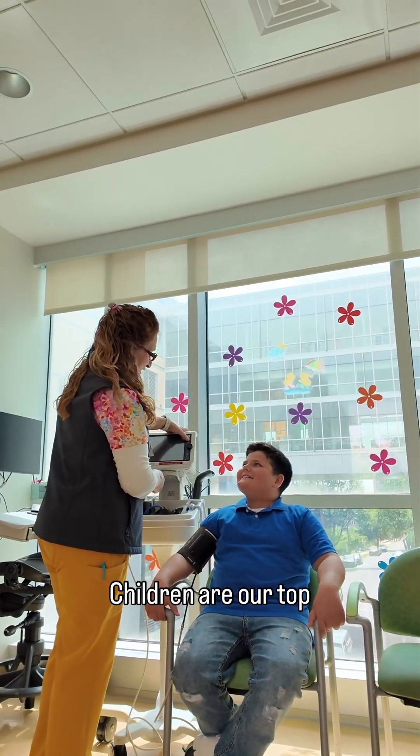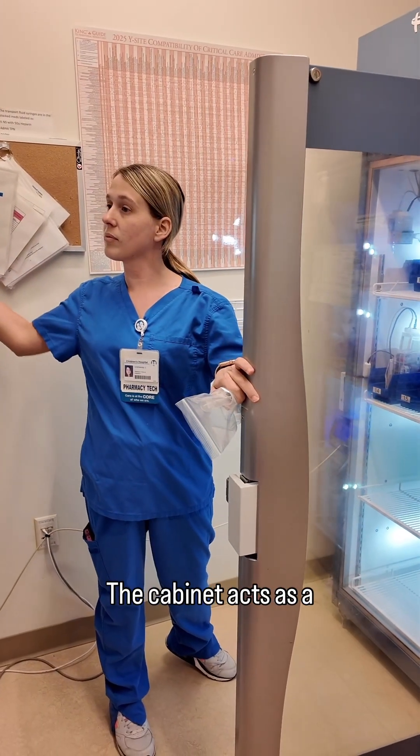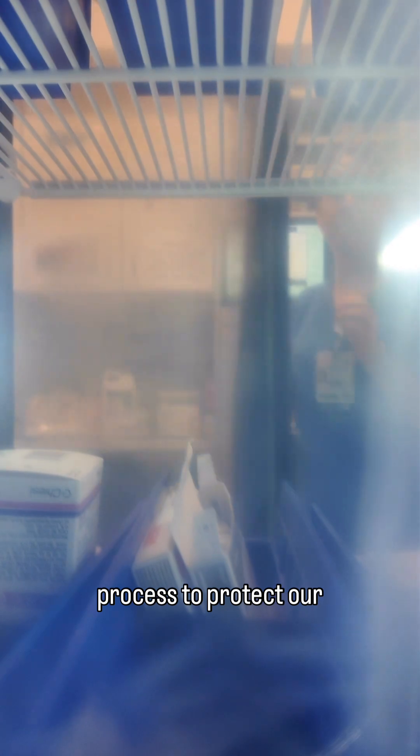Children are our top priority, which is why we have automated dispensing cabinets to help our nurses give patients the best care possible. The cabinet acts as a vending machine to dispense each dose for every patient with multiple safeguards built into the process to protect our patients.